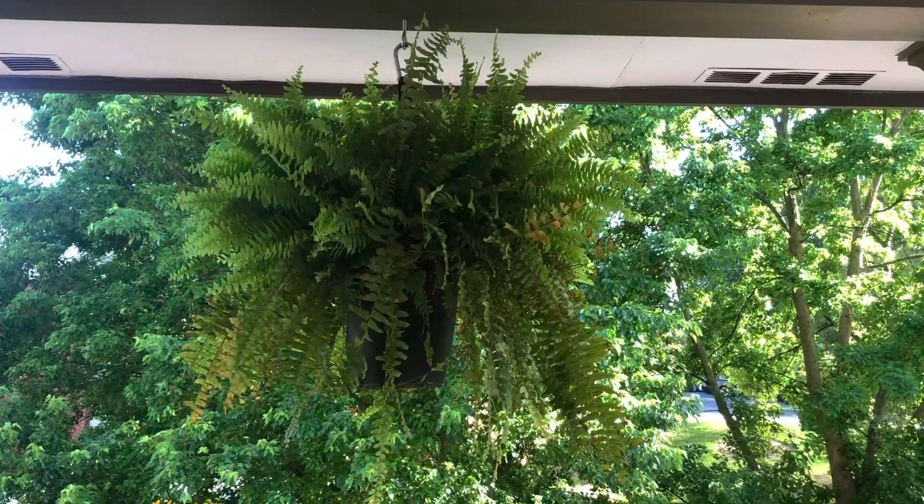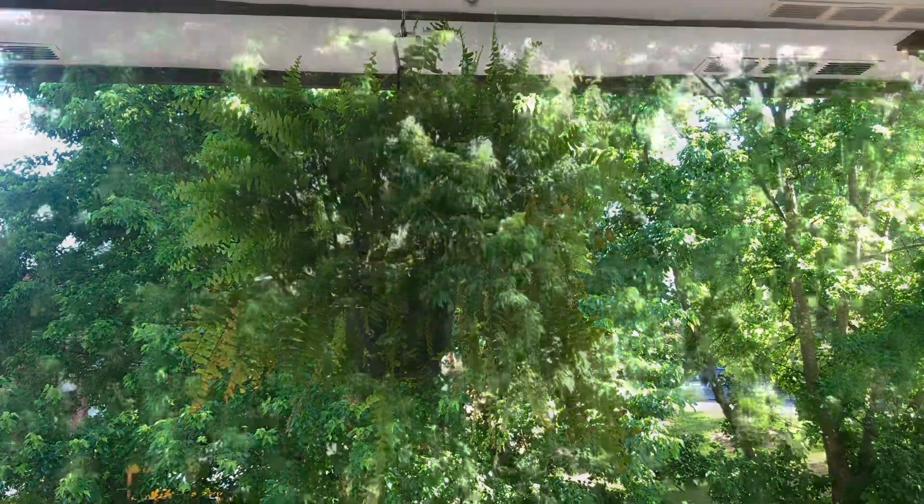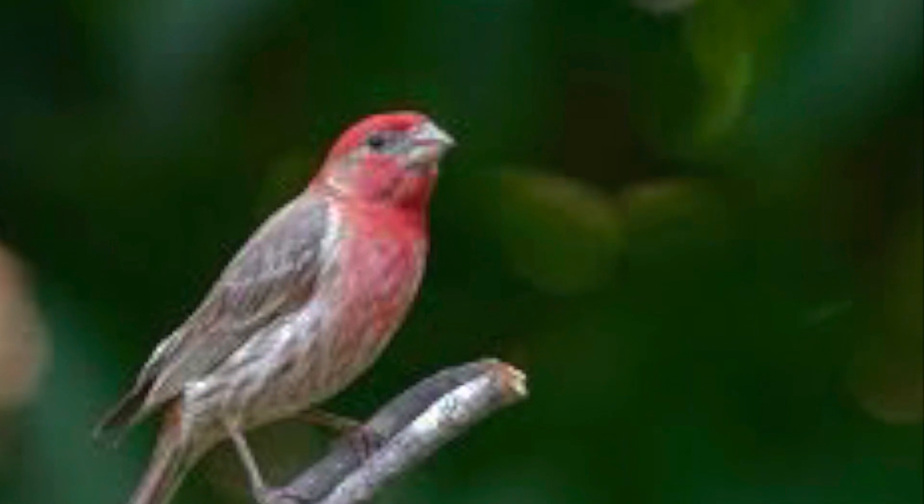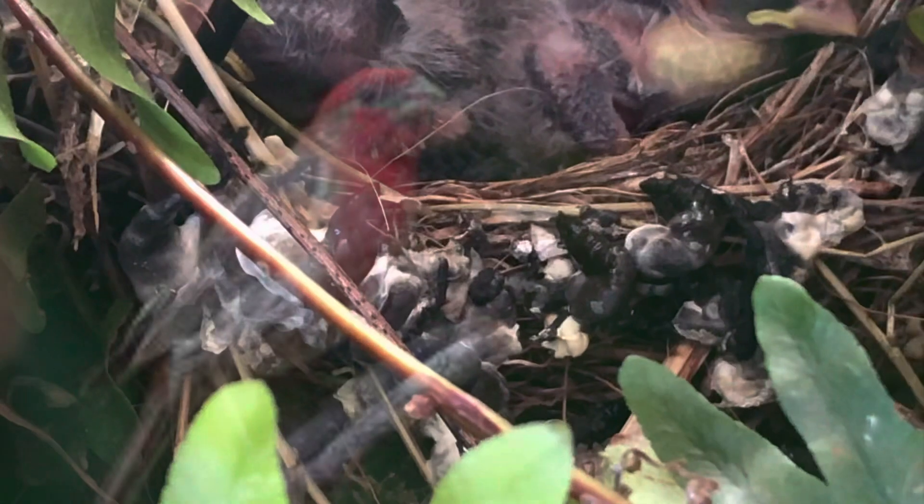This fern hangs on our porch as a decoration, but little did you know this fern is an accommodation. An accommodation is a place to live. A mama and daddy house finch make this strong sturdy nest out of twigs and other found objects around our home and around our school.